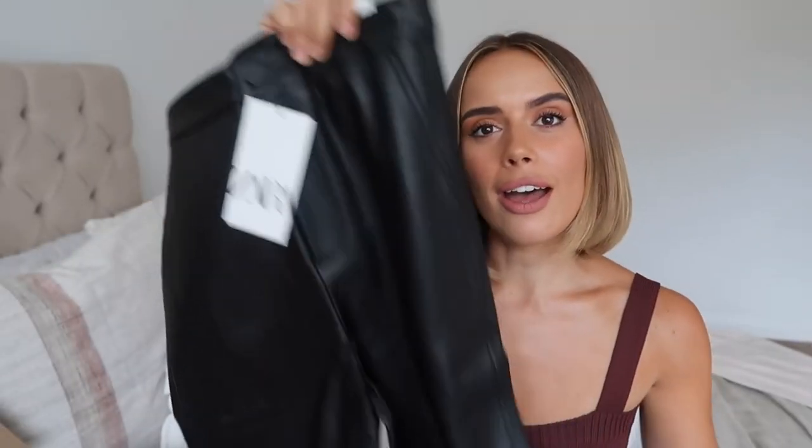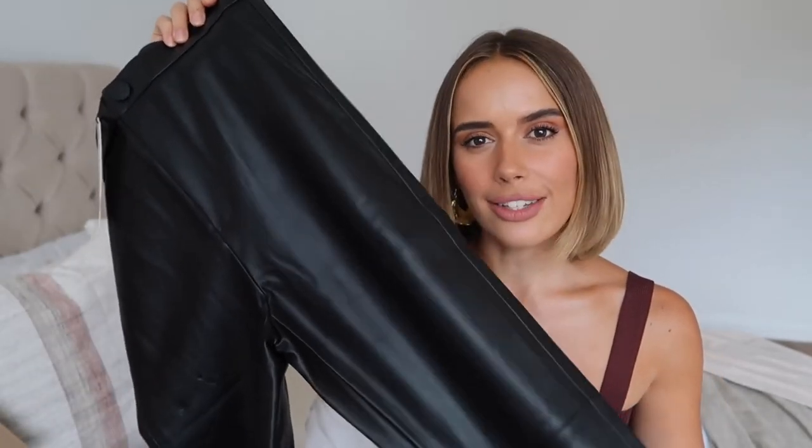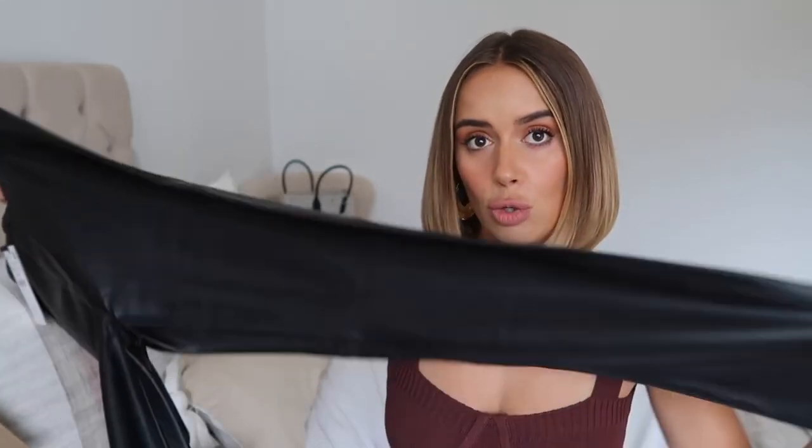Next we have a pair of leather leggings from Zara. I'm excited to try a new pair because I had one pair last year that were a little bit more low-waisted — these are meant to be more high-waisted. I got them in a size medium because I wasn't sure about sizing. They cost £19.99. Leather leggings and leather trousers in general are just always my absolute autumn staple — they go so well with bodies and knitwear.